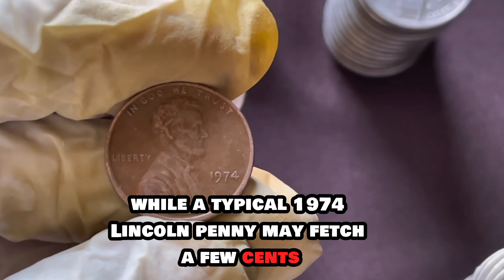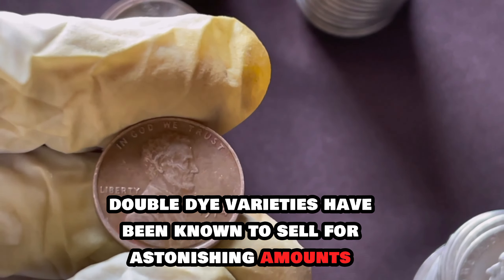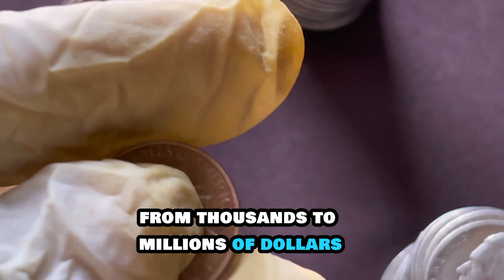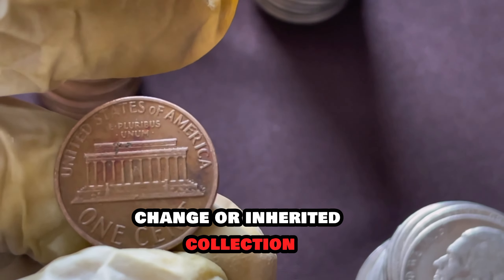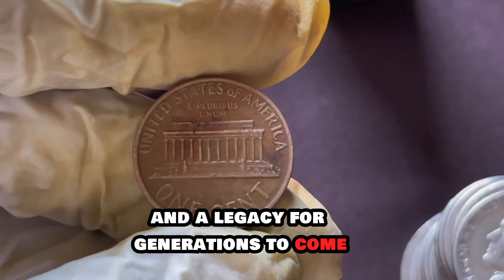While a typical 1974 Lincoln penny may fetch a few cents, these rare doubled die varieties have been known to sell for astonishing amounts — from thousands to millions of dollars. Imagine stumbling upon one of these rare treasures in your pocket change or inherited collection. It could be your ticket to financial freedom and a legacy for generations to come.